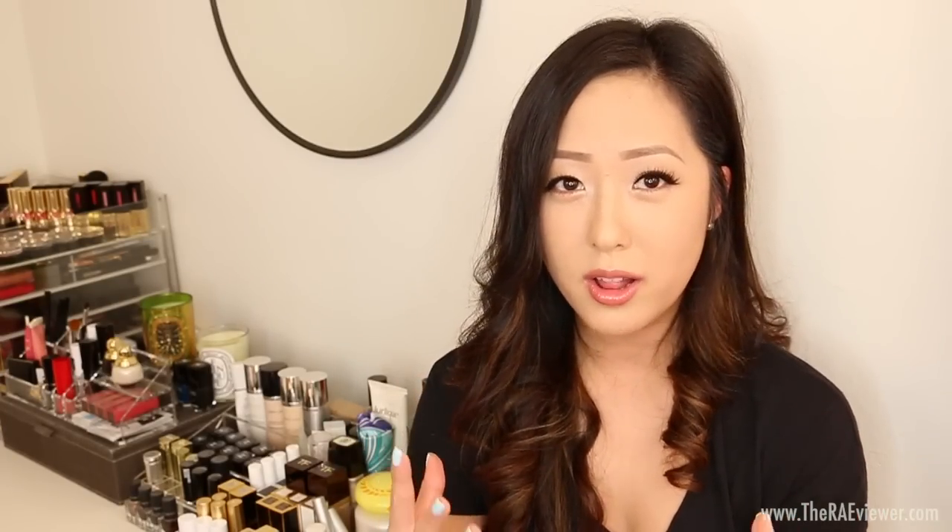Hello everyone, today I'm going to share with you a highly anticipated video that's been a long time coming. I apologize for how long this has taken, but this is going to be a long video. I'm going to share all of the best performing formulas for my very dry, sensitive lips. I'll start with lip balms, then move into sheer lip glosses, then more pigmented lip glosses, then jump into lipsticks and lip liner.